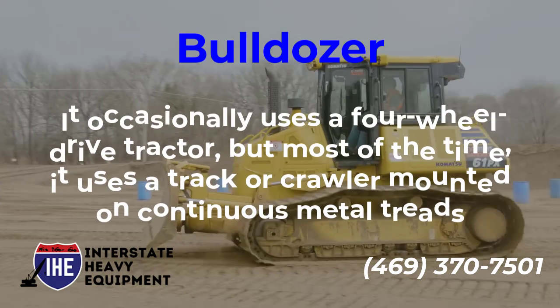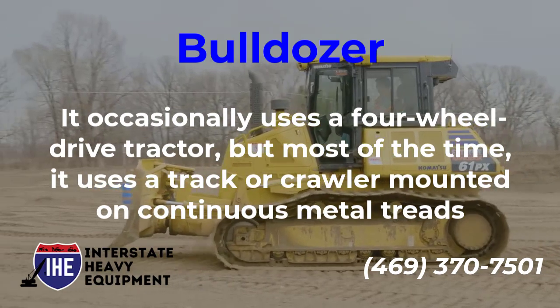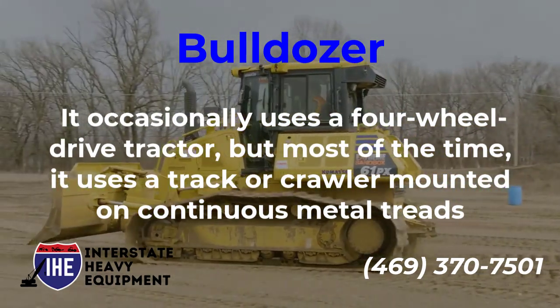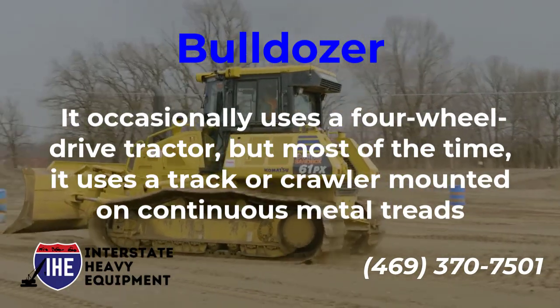It occasionally uses a four-wheel drive tractor, but most of the time it uses a track or crawler mounted on continuous metal treads.